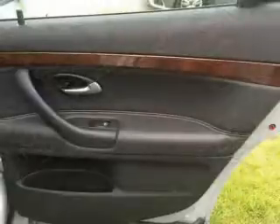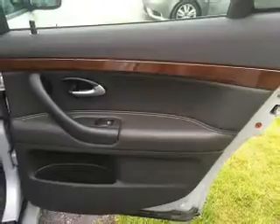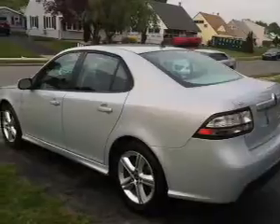Sport suspension. Inside you'll find leather seats, an auxiliary input, steering wheel controls, automatic climate control, crash sensors, curtain head airbags, front airbags, side airbags, side impact door beams, and child safety locks.